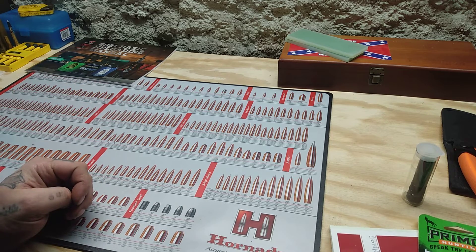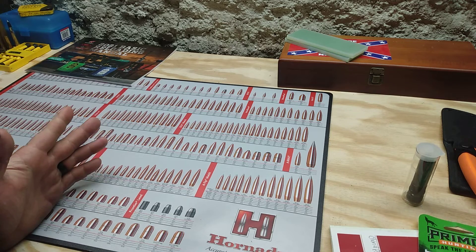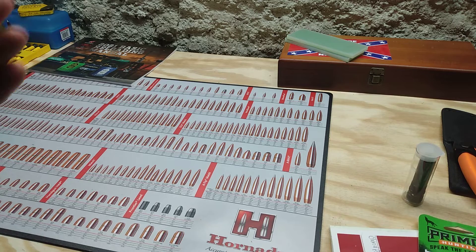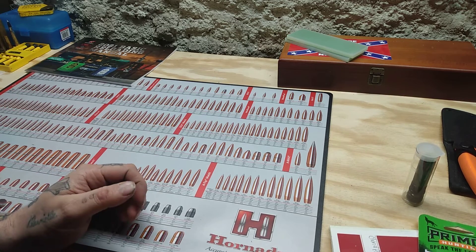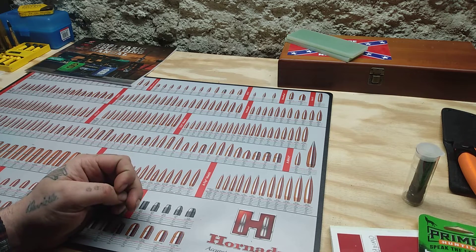I think there's a Winchester Power Max in 350 Legend which I have not used yet, and they also have it in a Copper Bonded Deer Season XP or something like that. Anyways, their answer was short and simple — it just said no, that they will not be doing that in 6.5 Creedmoor.